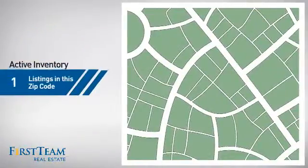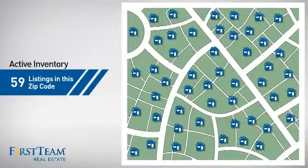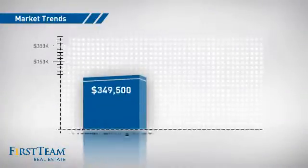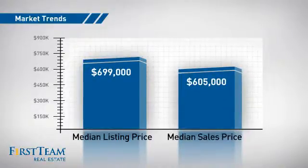Wondering how it stacks up against the competition? There are now just under 60 homes on the market within this zip code, with a median list price of just under $700,000 and a median sale price of just over $600,000.